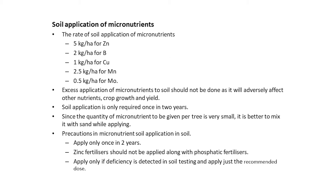If we go for soil application of micronutrients, the rate of application varies with the micronutrient. Excess application to soil should not be done as it will adversely affect other nutrients, crop growth and yield. Soil application is generally recommended once in two years. Since the quantity of micronutrient to be given per tree is very small, it is better to mix it with sand while applying. Precautions in micronutrient soil application include: applying only once in two years, zinc fertilizers should not be applied along with phosphatic fertilizers, and applying it only if deficiency is detected in soil testing.